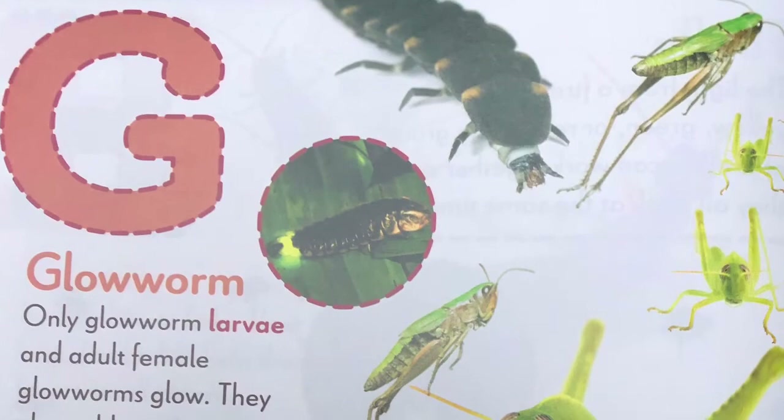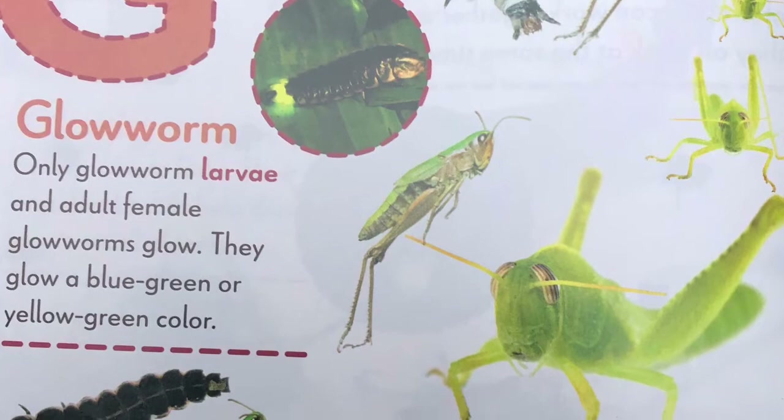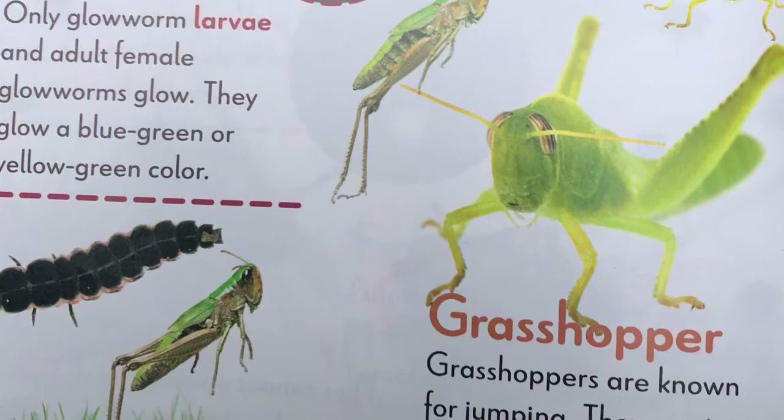G, glowworm. Only glowworm larvae and adult female glowworms glow. They glow a blue, green, or yellow-green color. Grasshopper. Grasshoppers are known for jumping. They can jump more than six feet at a time.